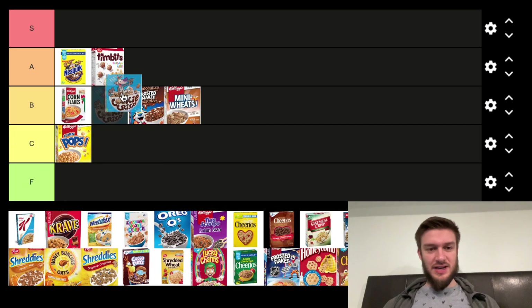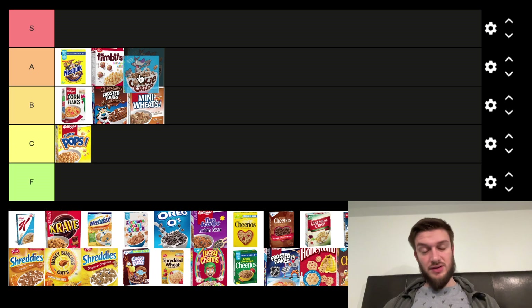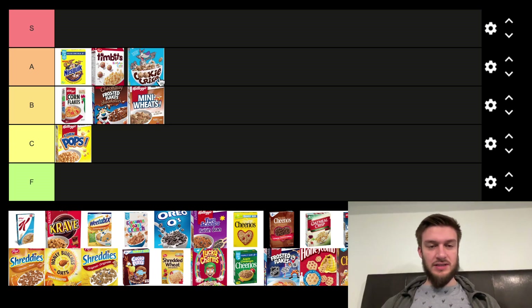Next we got Cookie Crisp, which is an interesting cereal. It's like mini little cookies. They're honestly pretty decent. It's not the most healthy one out there, but cookies taste good.